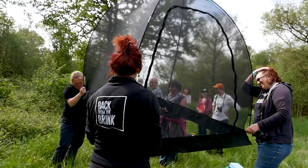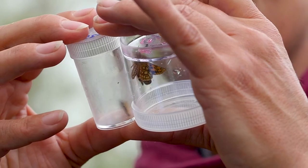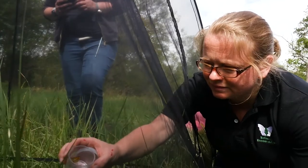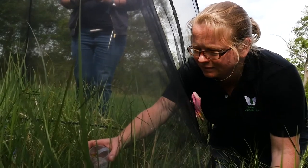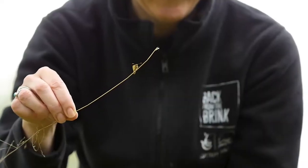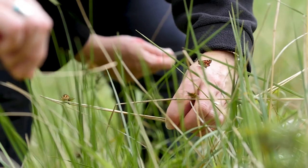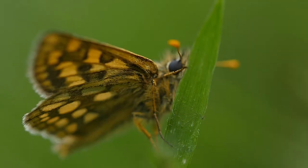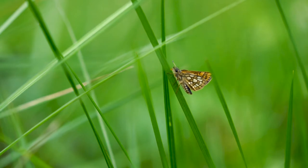Once we were sure we had created enough suitable habitat, we knew the time was right to bring checkered skipper butterflies from Belgium and release them back into Rockingham Forest. This was a massive task because by then the skipper had been extinct in England for over 40 years. With the help of our fantastic volunteers, the adult butterflies were released over two summers. We then needed to work out which areas of the forest the butterflies were using and try to observe where the females were laying their eggs, so it was important to continue with our surveying and monitoring.